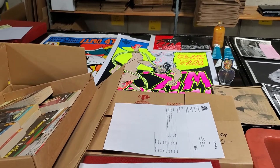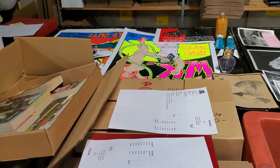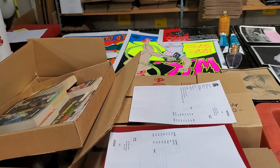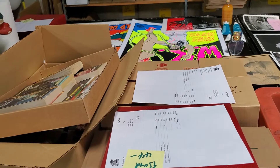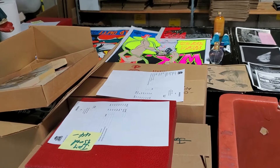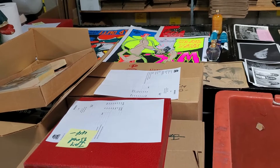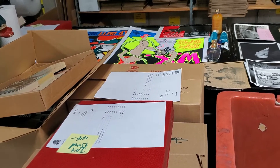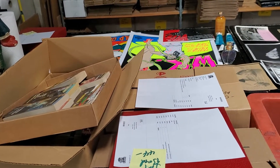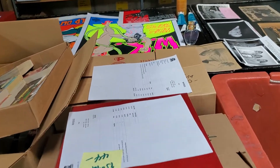We're going to keep putting out content. I believe we're three or four subscribers away from 1,000, at which point we're going to start offering wholesale lots. We're going to do some lots of advertising pin-back buttons, superheroes, rock and roll bands, movie posters, rock and roll posters, toys, and books.